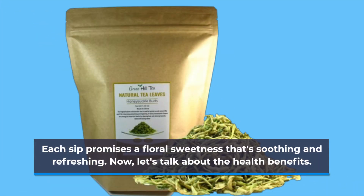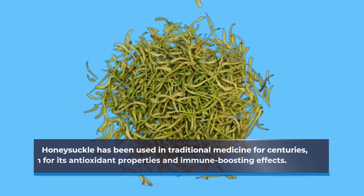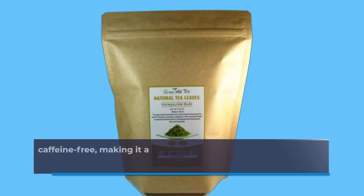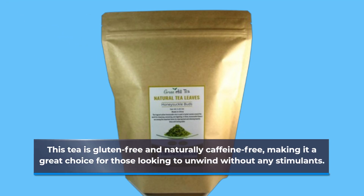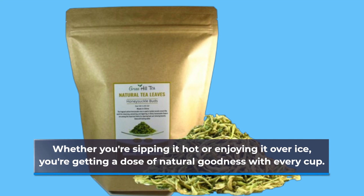Now, let's talk about the health benefits. Honeysuckle has been used in traditional medicine for centuries, known for its antioxidant properties and immune-boosting effects. This tea is gluten-free and naturally caffeine-free, making it a great choice for those looking to unwind without any stimulants. Whether you're sipping it hot or enjoying it over ice, you're getting a dose of natural goodness with every cup.